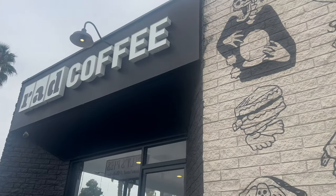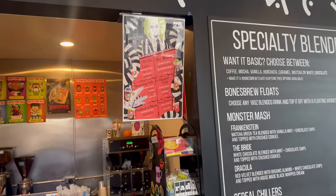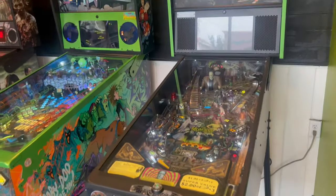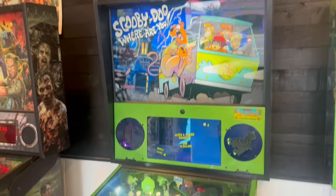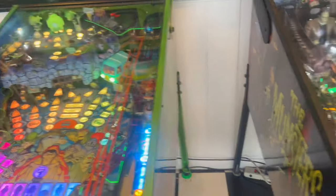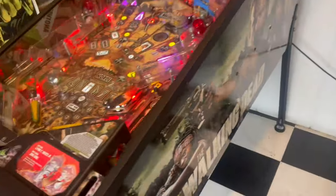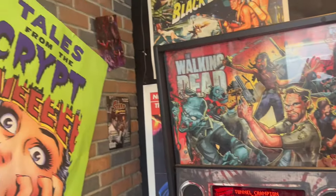All right, so here we are at the Long Beach Rad Coffee location, about to get this Beetlejuice menu. As you guys can see, they got some cool pinball machines right here while you wait for your coffee.